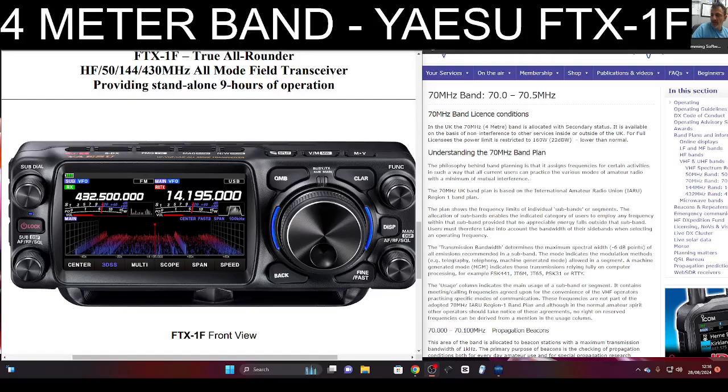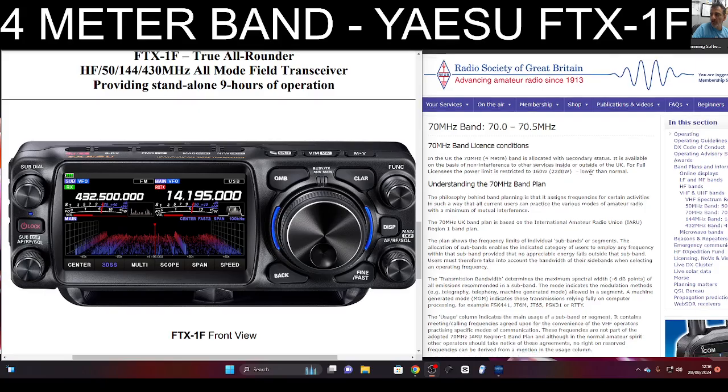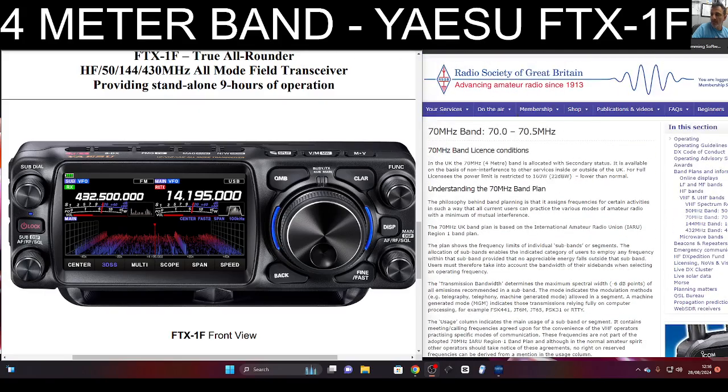The Yaesu FTX1F will have 4 meters in Europe. On the right-hand side on the RSGB here I've got the 70 MHz band showing, and then you can see the new transceiver due to be released next year sometime. The Yaesu FTX1F — all band, all mode, C4FM dual receive, 3D scope.